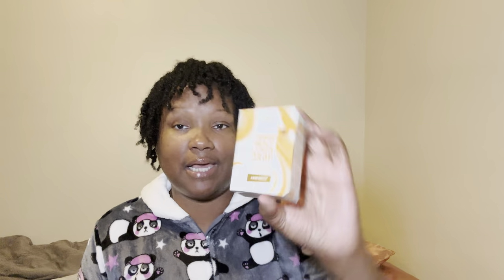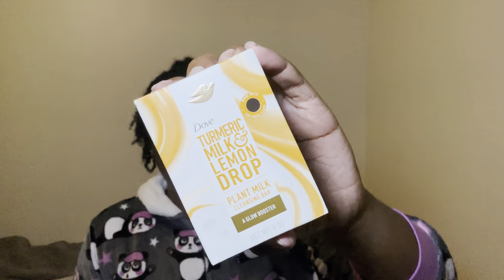So we're starting off with a fresh new body bar, which is the Dove Turmeric Milk and Lemon Drop. It's a plant-based bar. This says it's a glow booster — it has it right down here, glow booster. And it also has sweet lemon; it says with a fresh, delicious scent of sweet lemon and orange blossom. That's what it says on the bag.